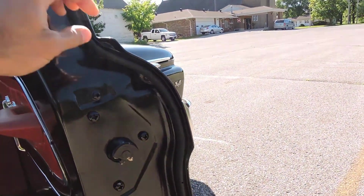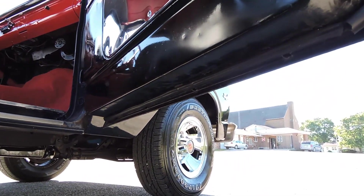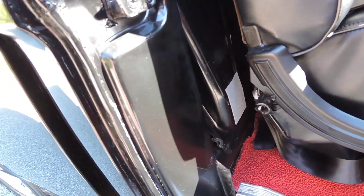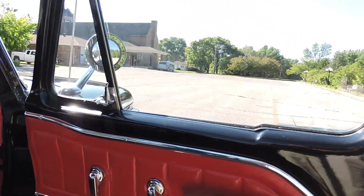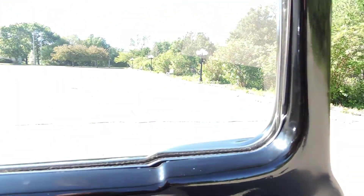The doors open easily, rubbers are all new and soft, and the door jamb corners are in great shape. The door jamb paint is okay - it's not as high quality as the outside. It's all painted black, obviously it's a black truck and it's never been any other color, but the door jamb paint is just not quite as nice as the exterior paint.